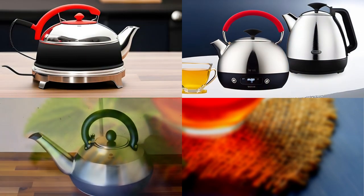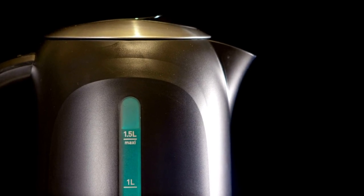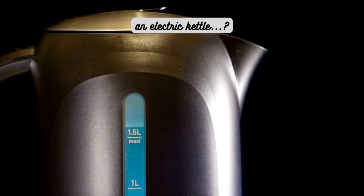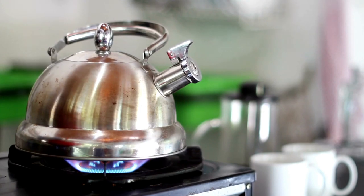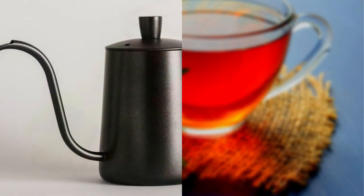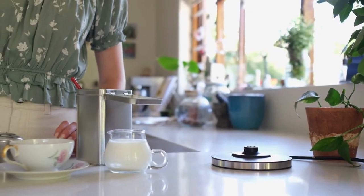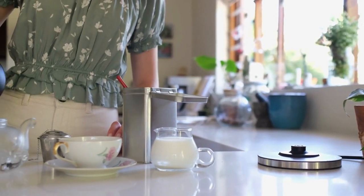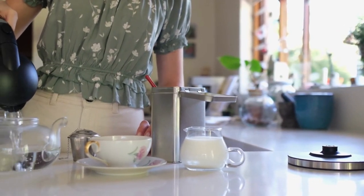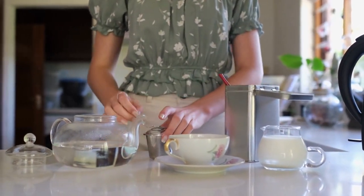Ultimately, the choice of kettle depends on your personal preferences and lifestyle. If you value speed and convenience, an electric kettle might be your best bet. But if you enjoy the traditional ritual of tea making, a stovetop kettle can add a touch of charm to your experience. And if you're someone who appreciates precision, you might opt for a gooseneck kettle or a glass kettle with temperature control settings. Remember that the perfect cup of tea is a combination of the right tea leaves, water temperature, and brewing time — and the kettle you choose plays a crucial role in achieving that perfect balance.